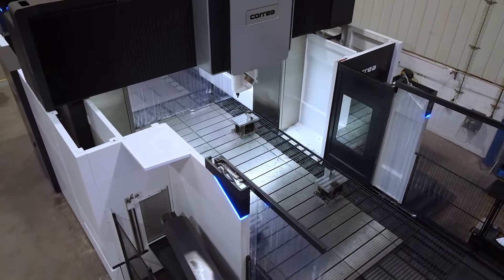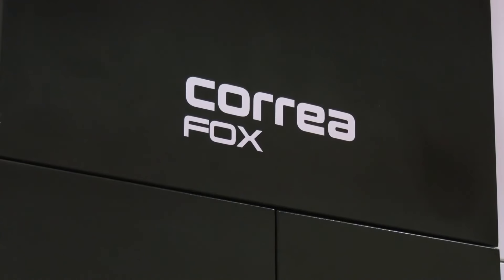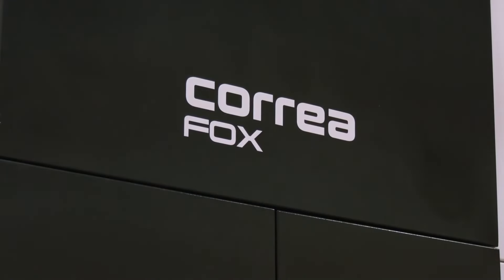Why did you go for another one? Well, workload — and we're looking to expand, so it's a great addition to what we've already got. So tell everyone what is it that you produce at Bendles. We're a large-scale manufacturer and the majority of the product is nuclear-based, so we have a large contract currently going through — that's why we bought the original Correa.